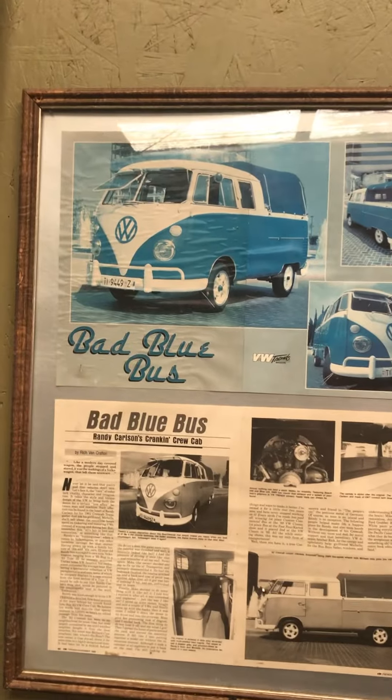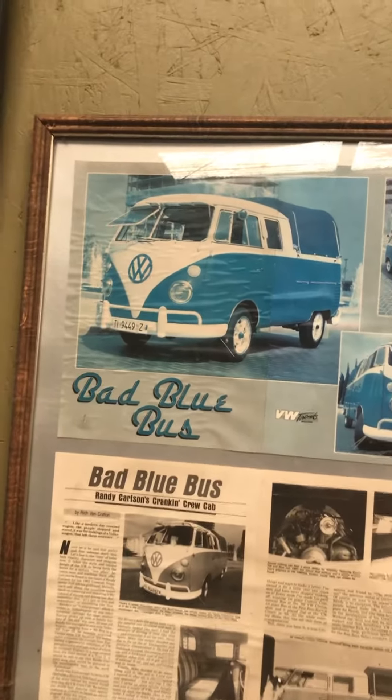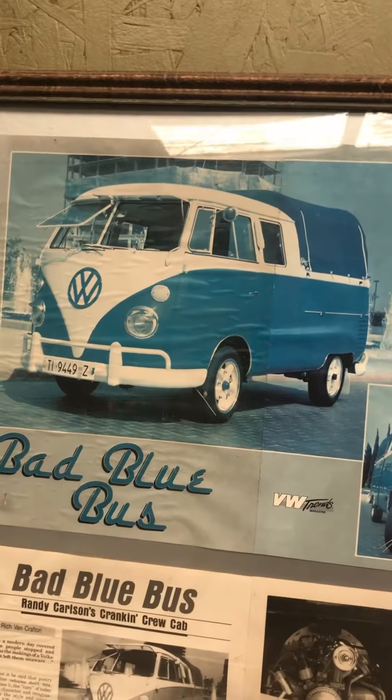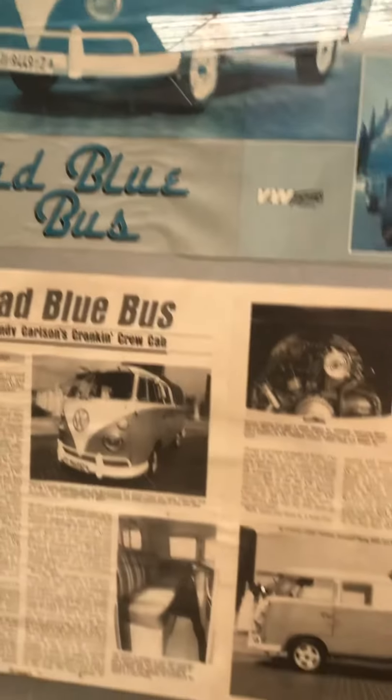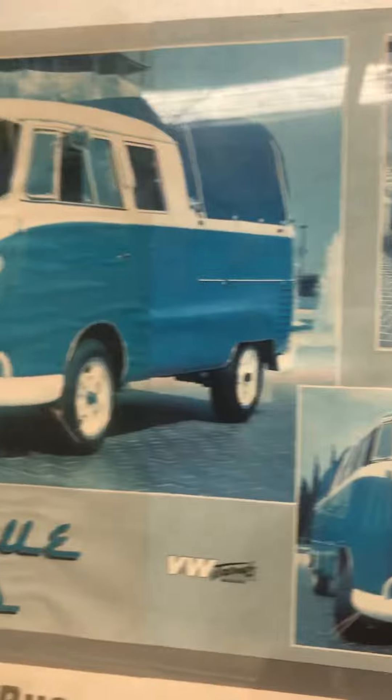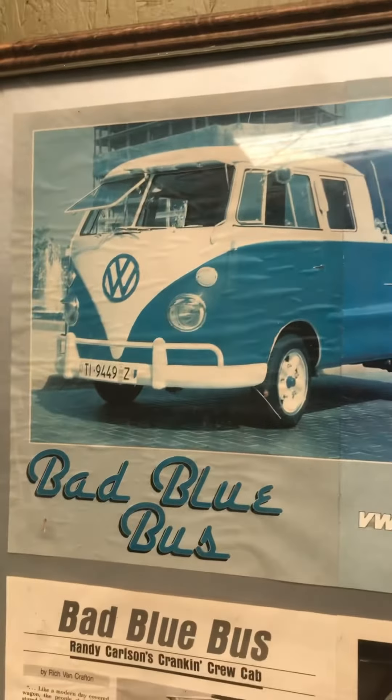That was high praise to me for somebody cranking something out in my driveway. It was a total home-built job, and I look at the quality of it compared to cars now — it wasn't that great — but obviously people loved it and it made it onto the pages of VW Trends.